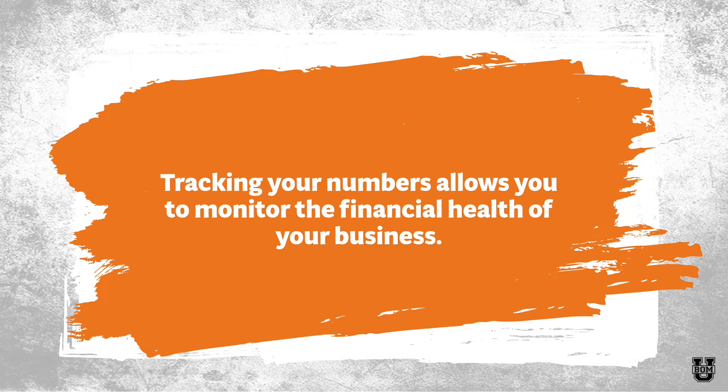Tracking your numbers also allows you to monitor the financial health of your business. Being able to log into my accounting system on a regular basis makes a huge difference because I am always able to see where my revenues are at, where my profits are at, if I'm in line with my goals, and what I need to change in order to hit them.